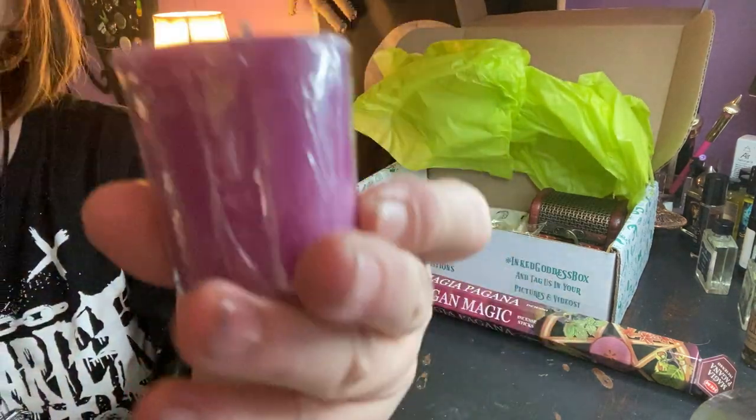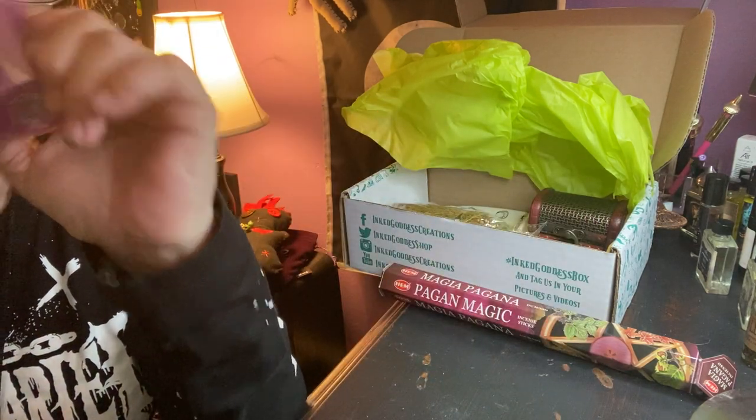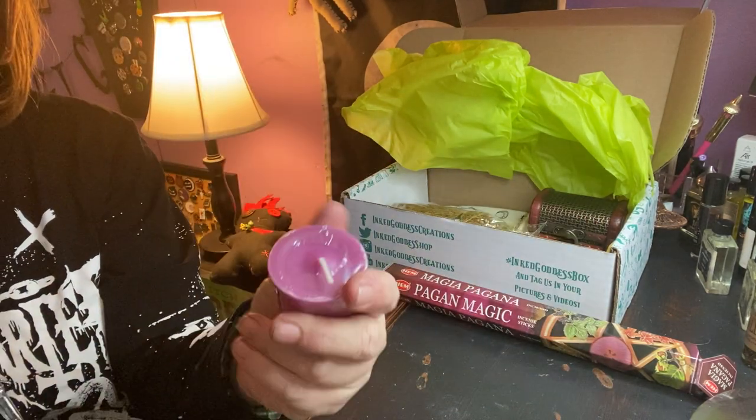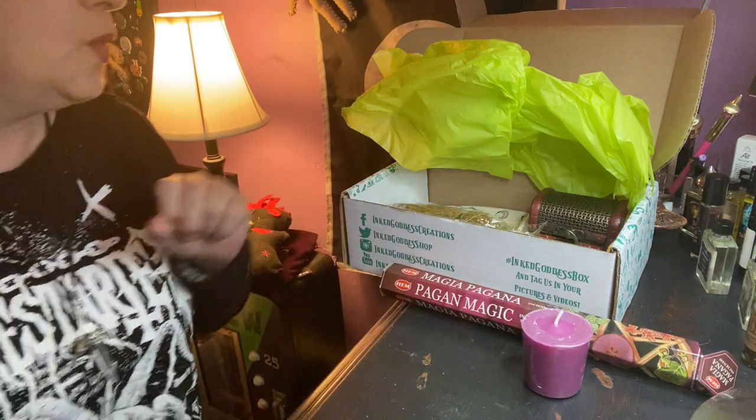We have a votive — they always come like this, wrapped in plastic. Always smells nice and these last — they're really well made, they last a while. I like them.